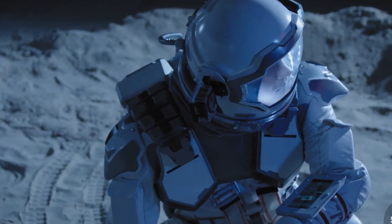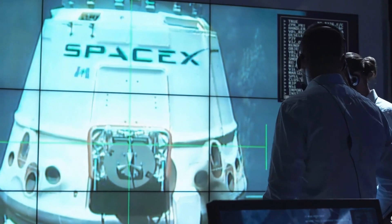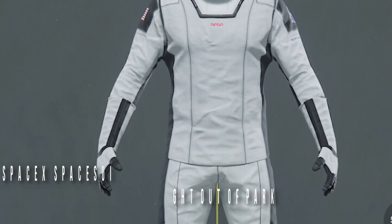Hey guys, welcome to another exciting video from Futurism. In this video today, we tell you how the SpaceX spacesuits just knocked the NASA spacesuit right out of the park.